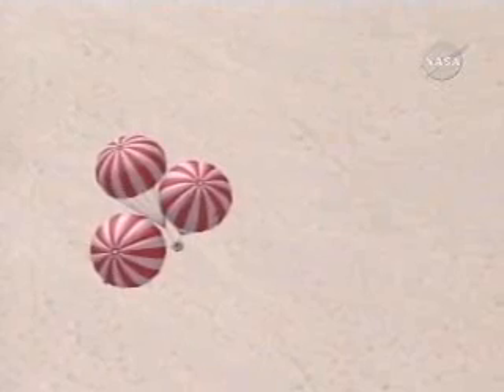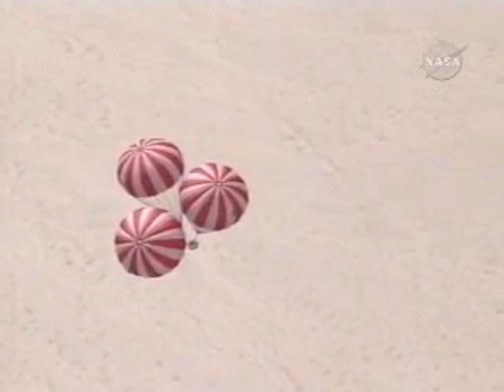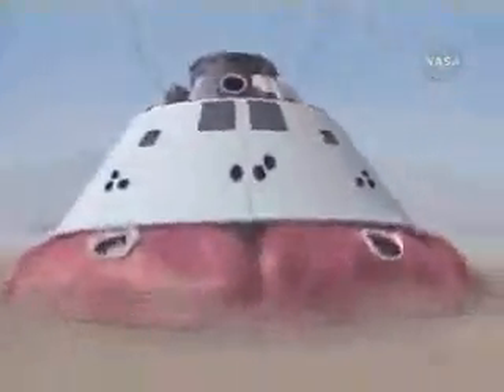Now the chutes have fully deployed, and the descent of the vehicle continues to decrease in velocity to a point where it is then safe, where the airbags would arrest any further shock that the crew might experience upon landing. And you see the landing here and the airbag operation.